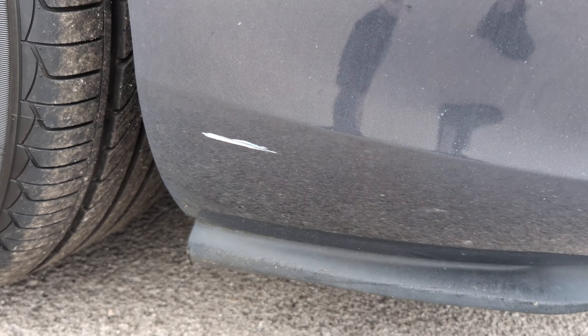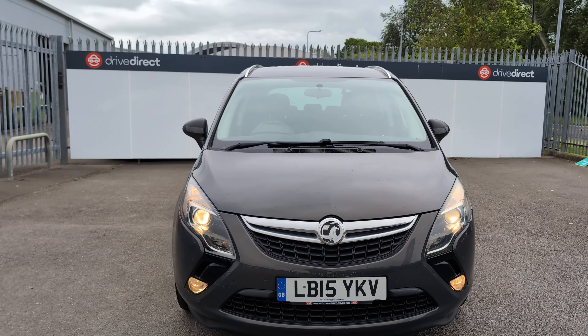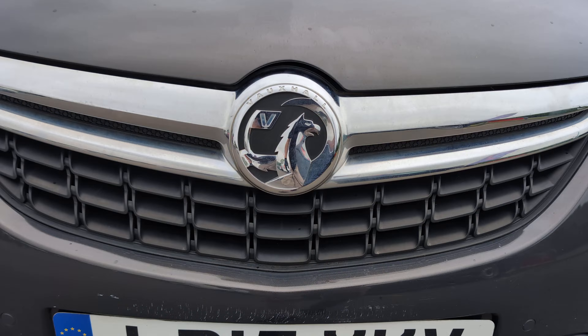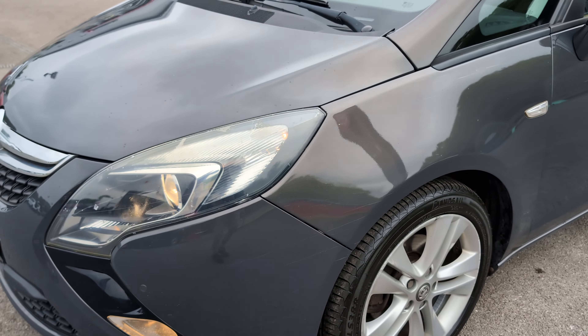There's a little scratch down the bottom here on the front bumper. Coming around to the front, otherwise it's looking nice and straight structurally. There are some stone chips on the front end and some scuffs there, with more stone chips on that front end.